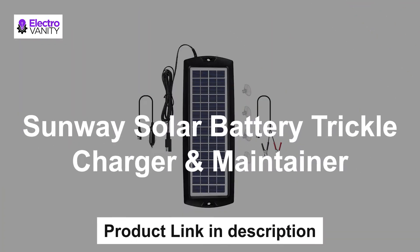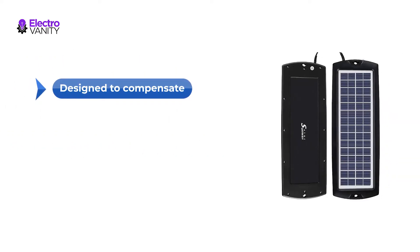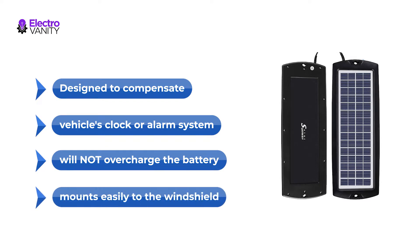The first one is the Sunway Solar Battery Trickle Charger and Maintainer. Keep your 12V batteries topped off with this solar battery trickle charger, which helps to manage 12V battery drain in all seasons. Designed to compensate for small steady battery drains from the vehicle's clock or alarm system, this solar trickle charger will not overcharge the battery or cause any damage if the battery capacity is 12A or greater.